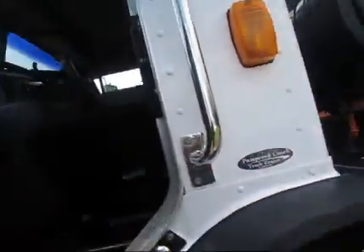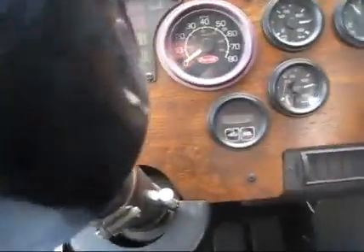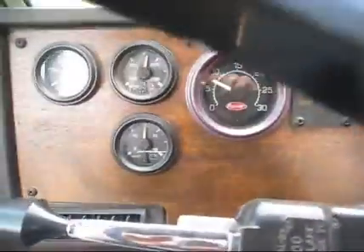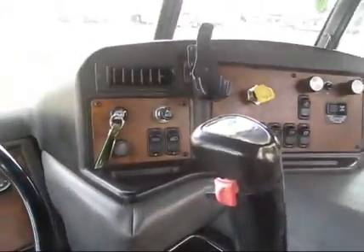We'll go ahead and take you for a quick walk through the interior so you can see how clean this truck is. It's a 2000 model and you will not find one any nicer or any cleaner — a Peterbilt 320.